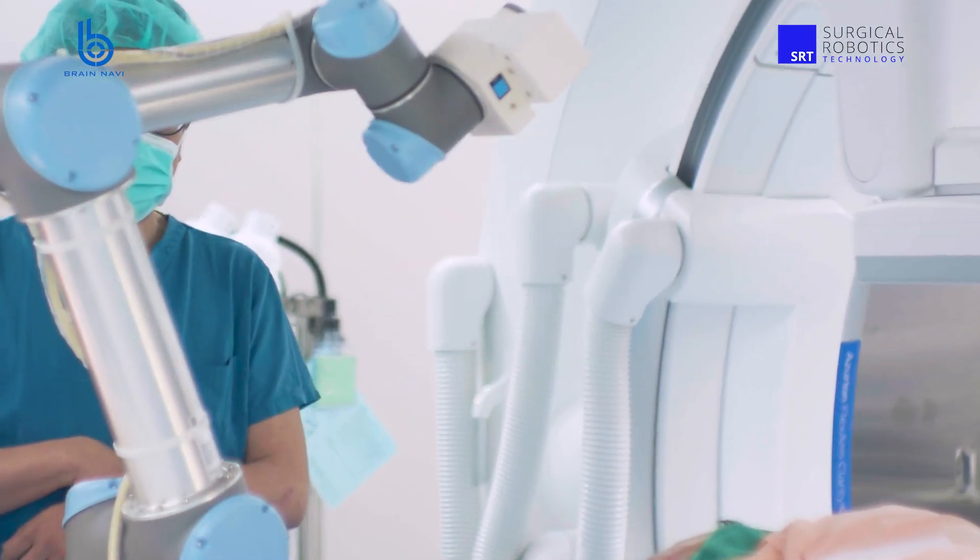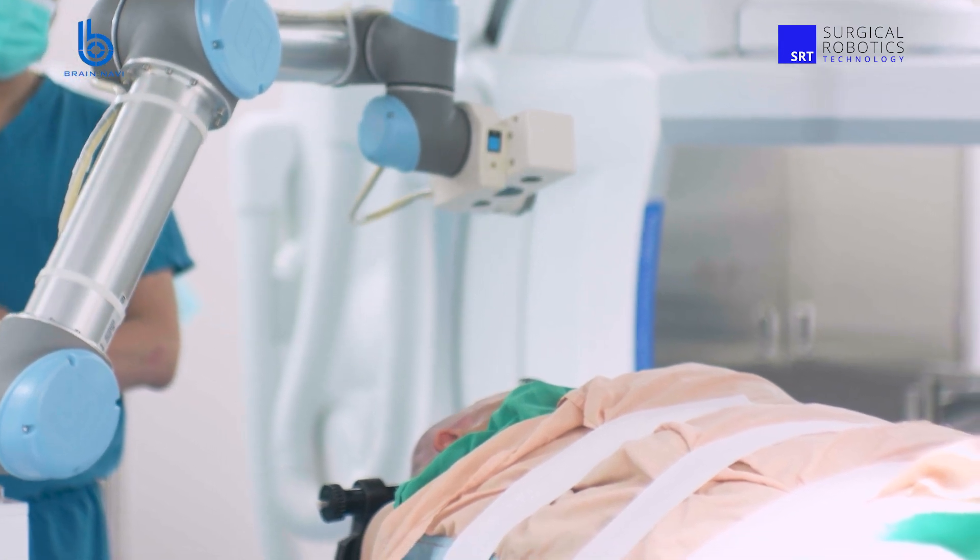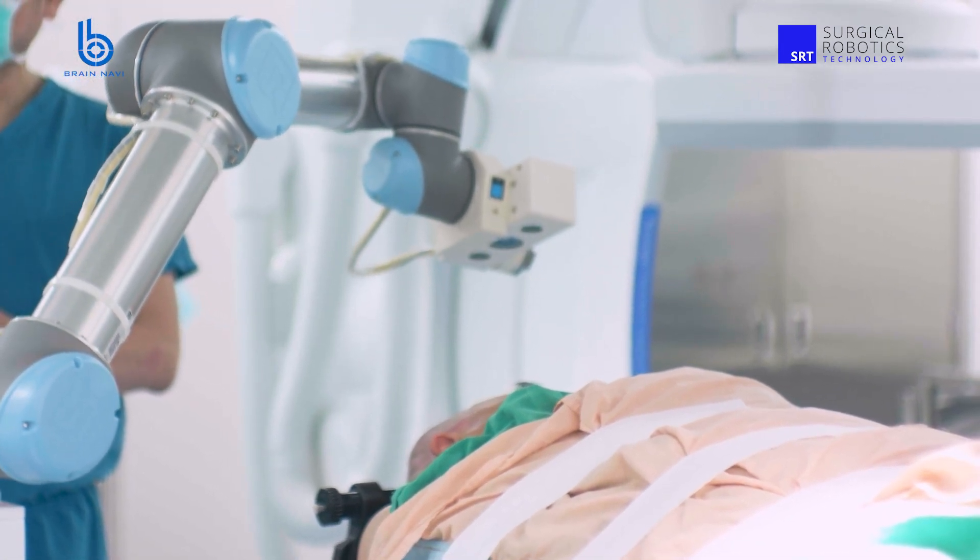And could you talk a bit about the benefits of using a robot in neurosurgery? With NaoTrack, we aim to make surgeries more precise, more efficient, and safer than ever before. Precision is the key leading to good surgical outcomes in neurosurgery. And when it comes to speed and efficiency, we have our own patented registration process.